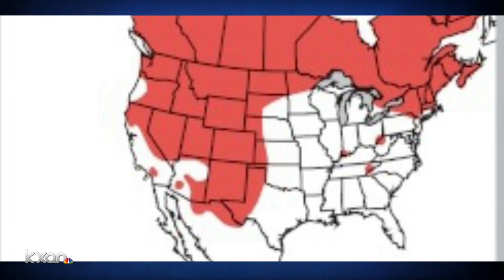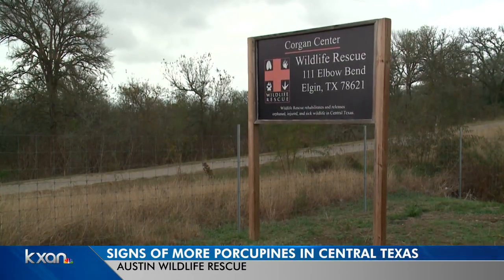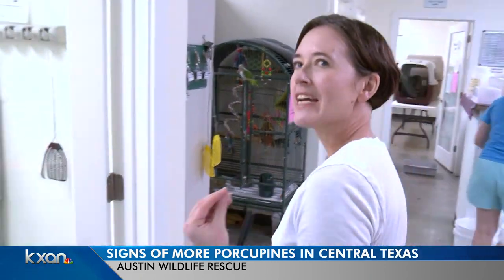KXAN photojournalist Mariano Garza takes us to the Austin Wildlife Rescue, which has been seeing the same thing. We have probably started getting porcupines in over the last two years — probably tenfold.